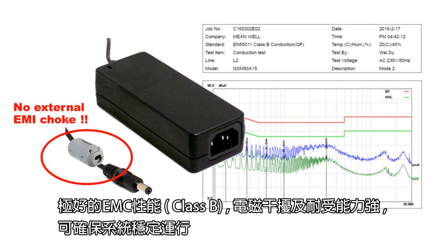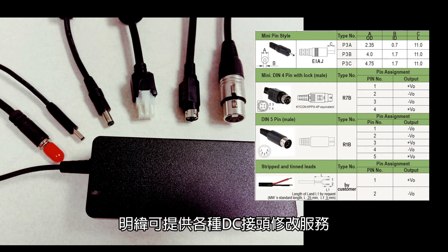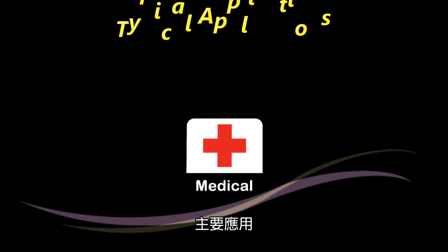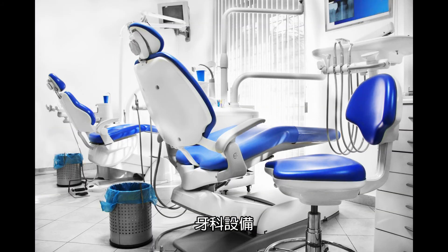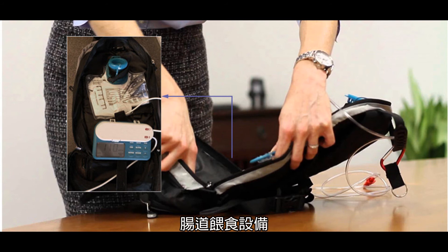Superb EMC performance, meeting class B requirements and ensuring reliable system operation. Meanwhile also offers a flexible DC connector modification service. Some typical applications include monitoring, ultrasound, dental equipment, positive airway pressure ventilator, and enteral nutrition pump. Our advantages include being an ISO 13485 certified manufacturer.